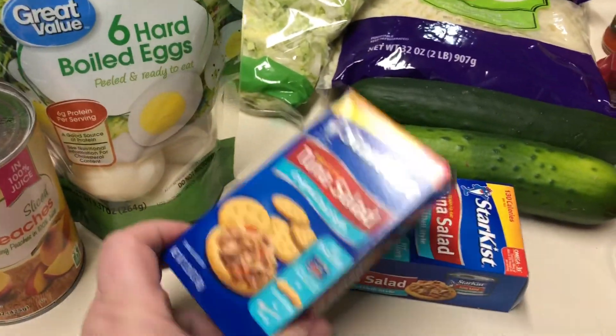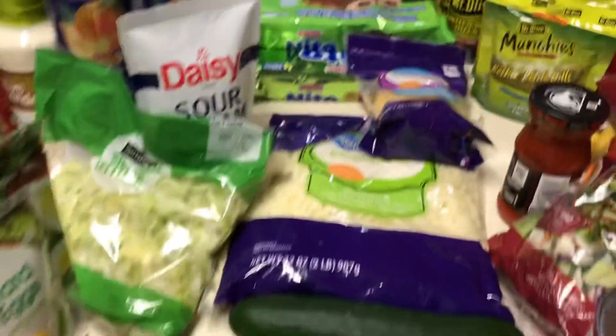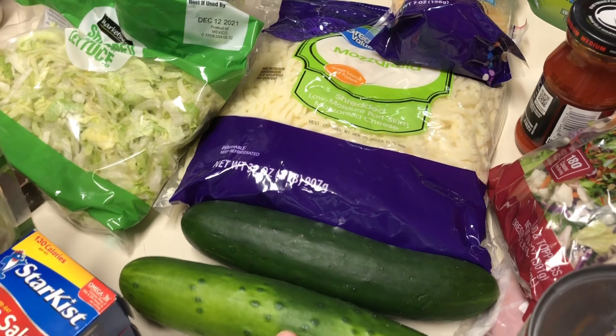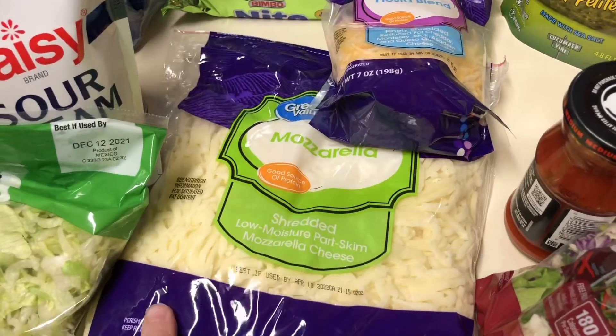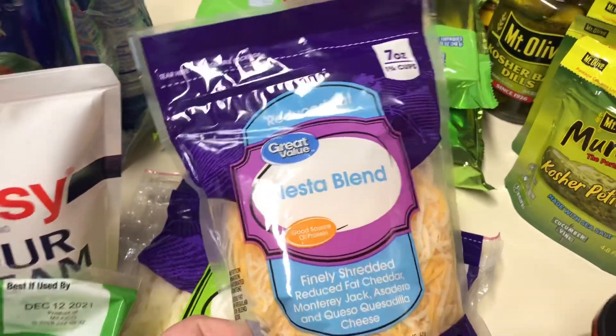I have two of these tuna salads with crackers — those are delicious too. Sorry for my daughter in the background, you guys. We have two cucumbers and some mozzarella cheese — this is the big bag.